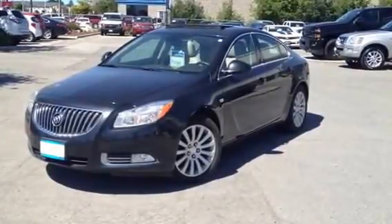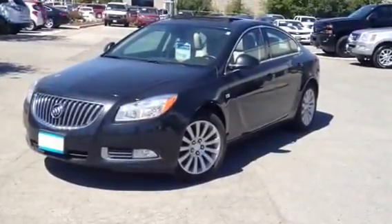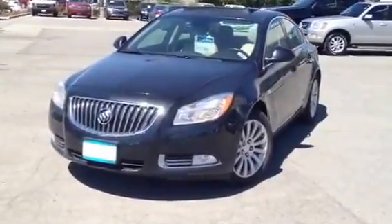Amit, how are you? I'm showing you today a 2011 Buick Regal CXL — a very gorgeous vehicle.